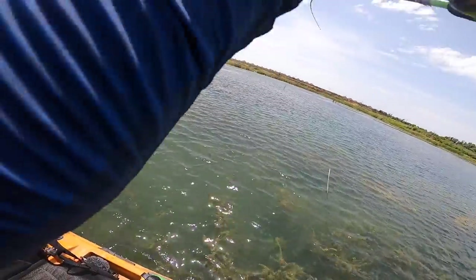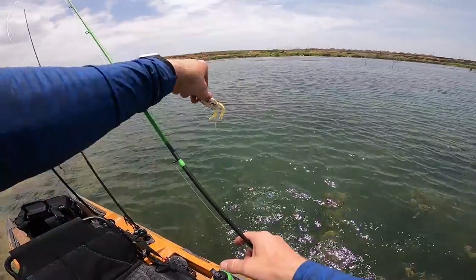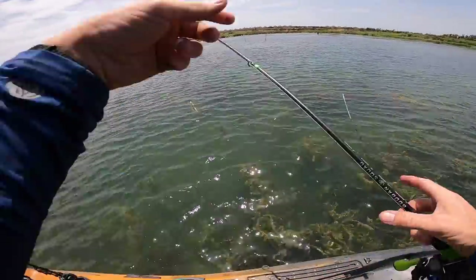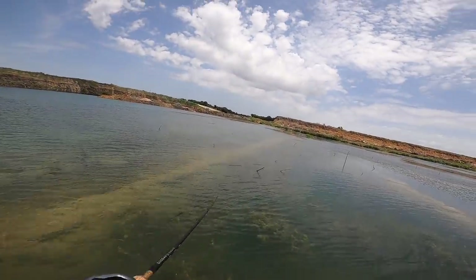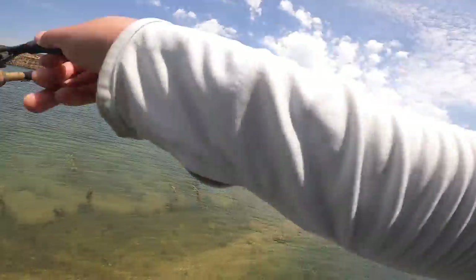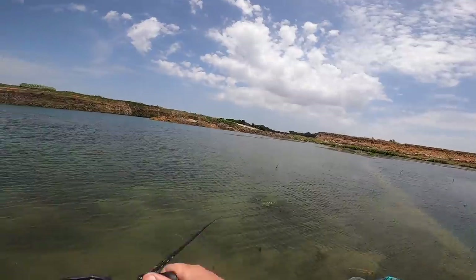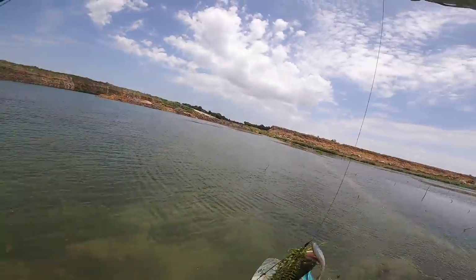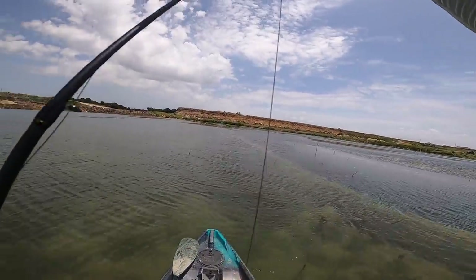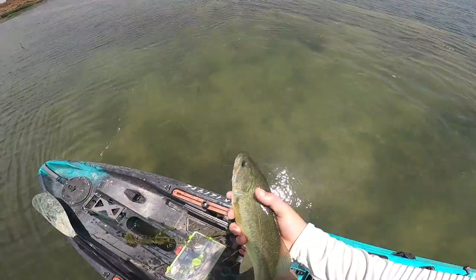There we go — got one on the mini filthy, it's a little guy. Mini filthy frog first catch in the books, let's get some more — bigger hopefully. Come here bud — he went to the grass and he's still in there. You were not going anywhere, sir. I am on the miniature fish bite today.